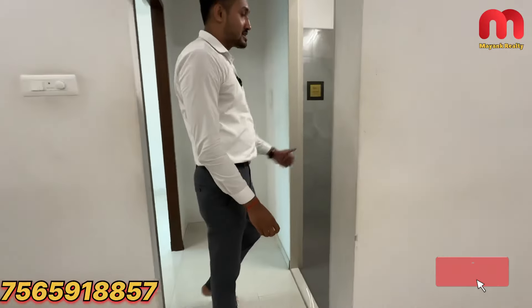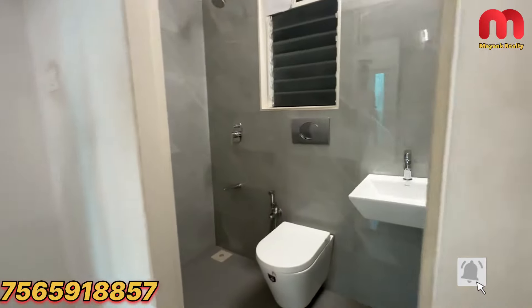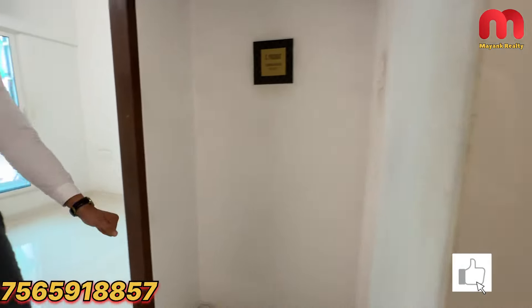Here comes the attached toilet and washroom, which is common. This is where you will get the space for a washing machine.